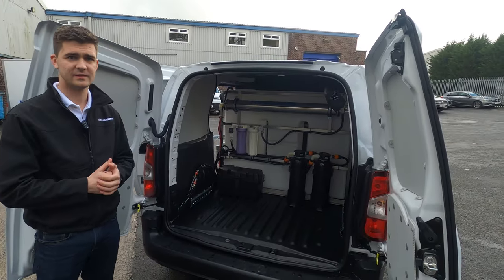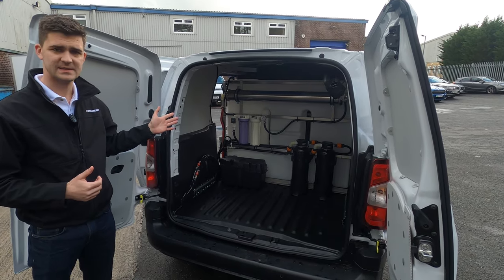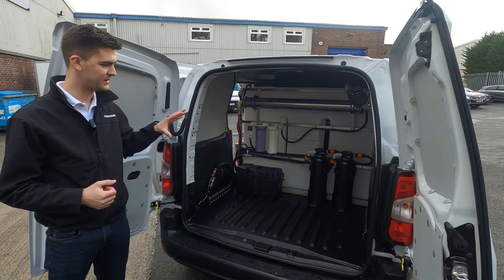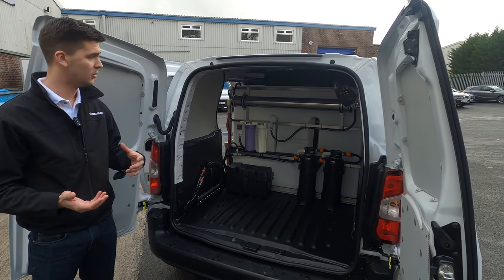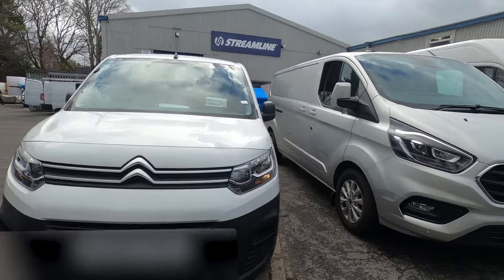Next to me I have the small option and this is a Citroen Berlingo van. In the back we've got an Inter 400 window cleaning system and that holds 400 litres of water and is a double operator system. This particular vehicle is perfect if you wanted to get started on window cleaning and want a low cost option, or perfect if you just want to add another vehicle to your fleet and have it specifically as a window cleaning vehicle.